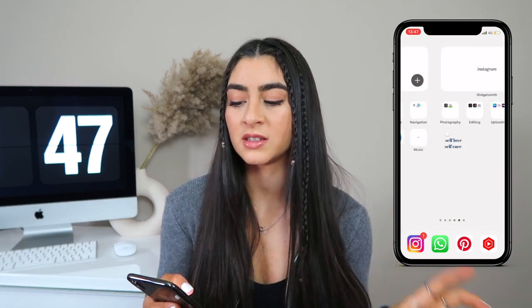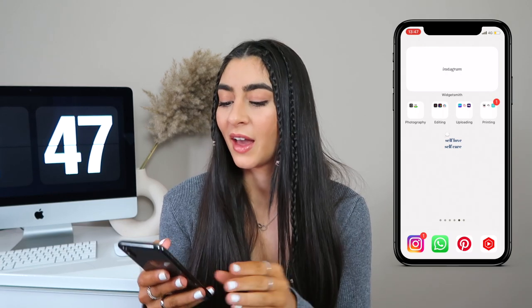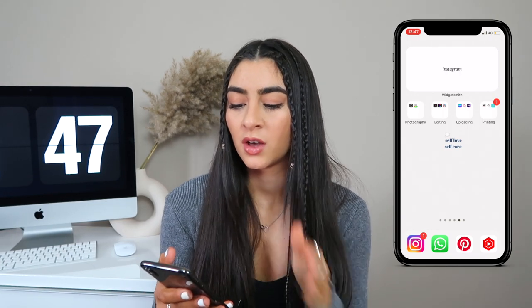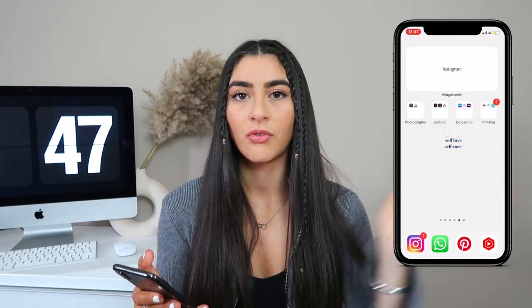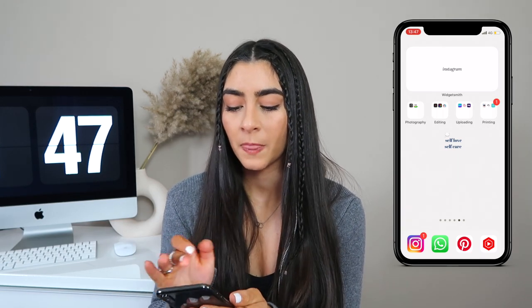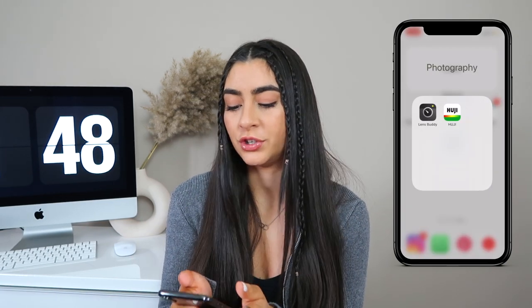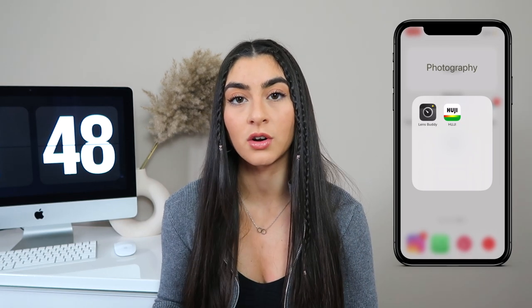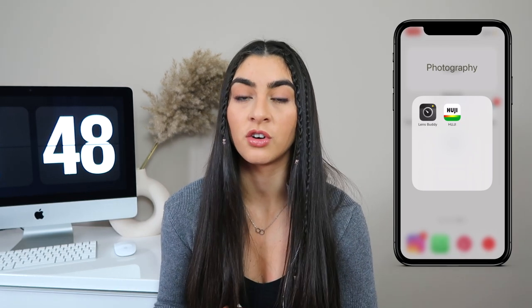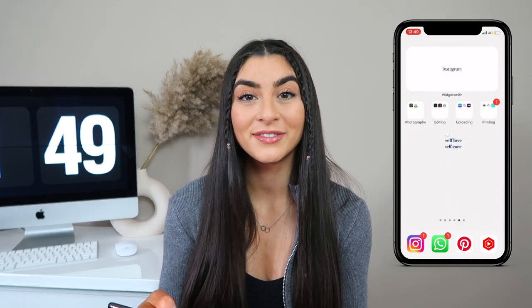Scrolling along, this is my Instagram, content, and work area. I have four folders that follow a path. My first folder is Photography, and in there I have two main apps: Lines Buddy and Huey. Lines Buddy is great if you're a content creator or looking to start creating content on Instagram specifically, and Huey I think we all know and love.